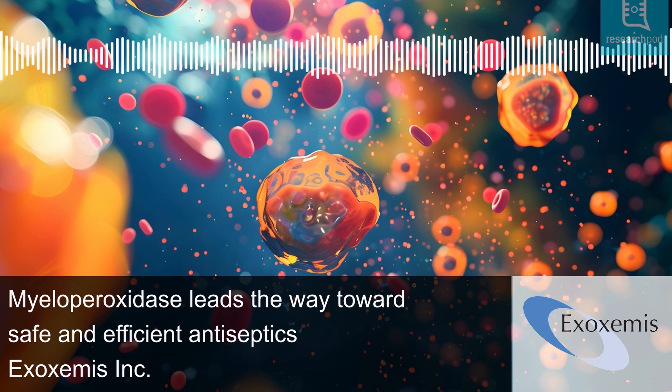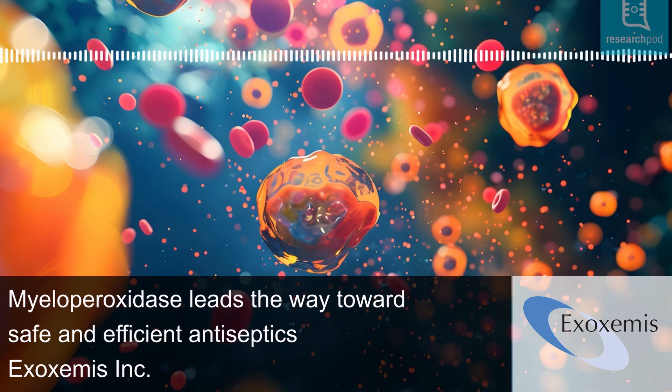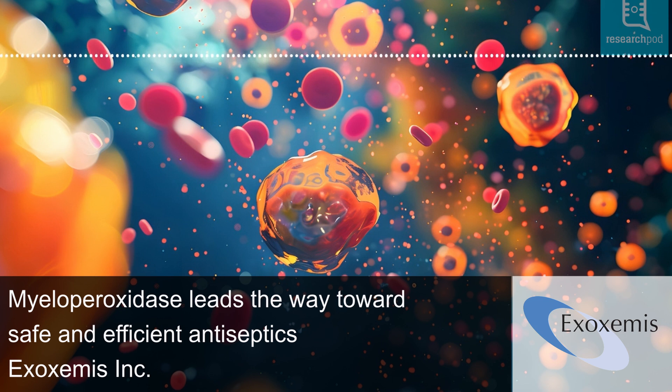Neutrophils circulate in the blood for less than a day before moving to areas like the mouth and gut, bringing MPO along as a potent microbicidal agent. Remarkably, MPO targets harmful bacteria but spares beneficial lactic acid bacteria due to its selective binding properties. Allen and Stevens demonstrate that MPO's selective microbicidal action is linked to its affinity for specific microbes, particularly gram-negative, endotoxin-positive bacteria, enhancing survival in infection models.